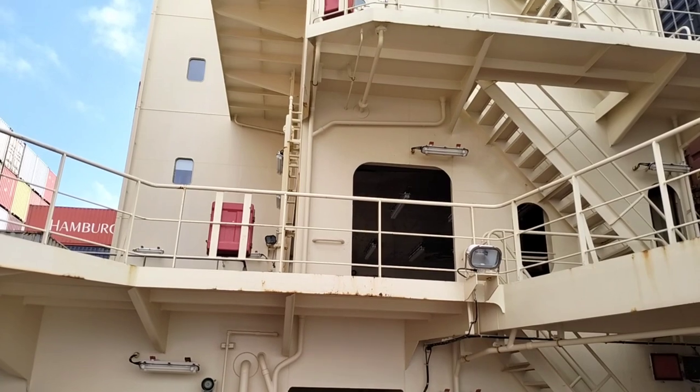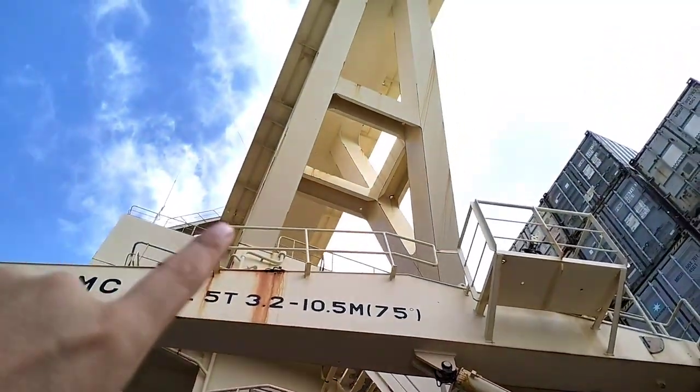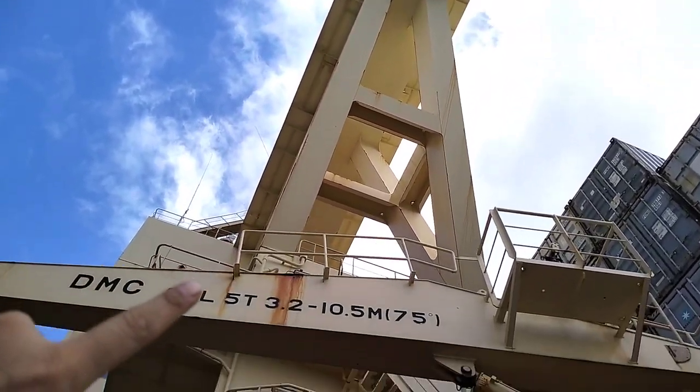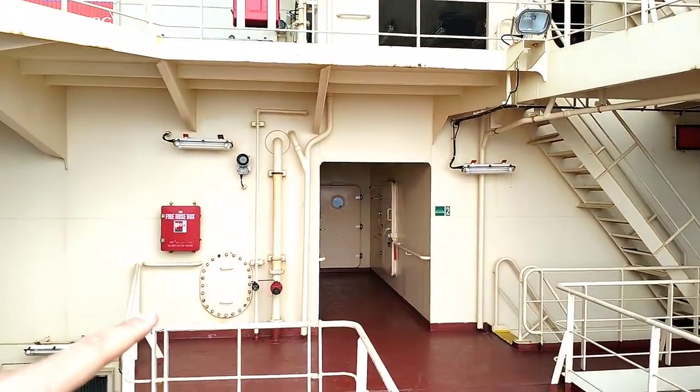Here you can see this is the building where we live. That's called accommodation. See this huge structure, really huge. And you see that extended part — that is the navigation bridge. I'm going to cover one by one each deck so that you can have an idea how our accommodation looks like. I'm going to start this accommodation tour from its highest point, that is the monkey island.